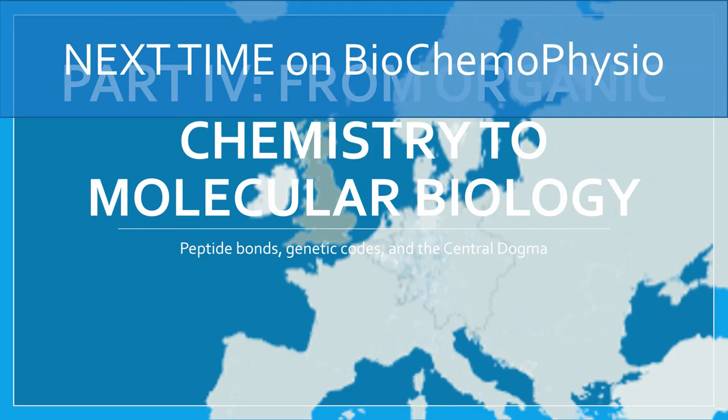Next time, we will dive into the relationship between amino acids and protein, peptide bonds, the genetic code, and the central dogma of molecular biology.